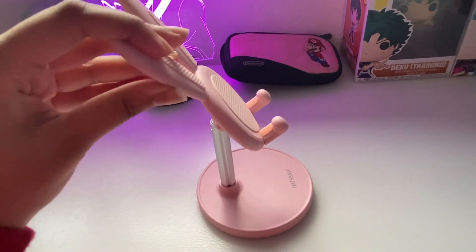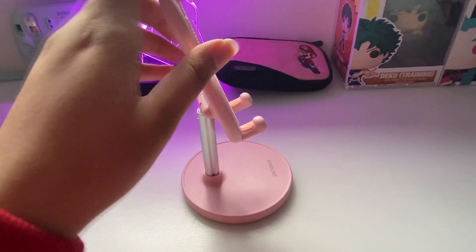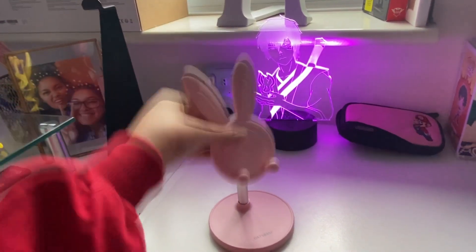My phone stand is a £6 one from AliExpress and it is literally amazing — it tilts at different angles, is height adjustable, and holds my phone perfectly in both portrait and landscape. If you need a phone stand for your desk, get this one. I didn't think I'd need one, but after having it I literally just leave it on the side and scroll through TikTok during loading screens — it's great.